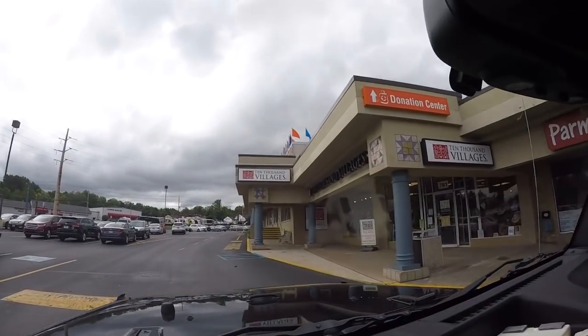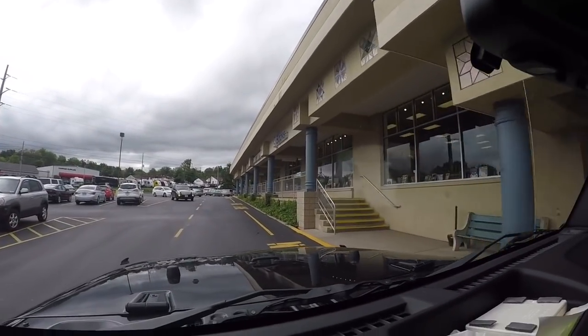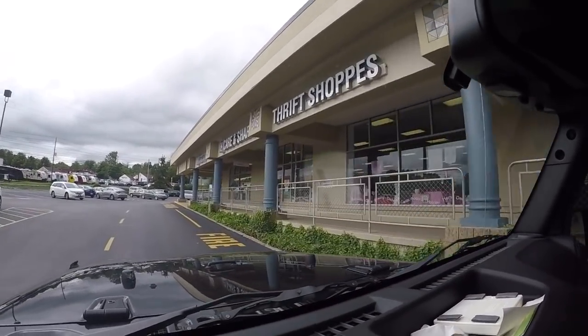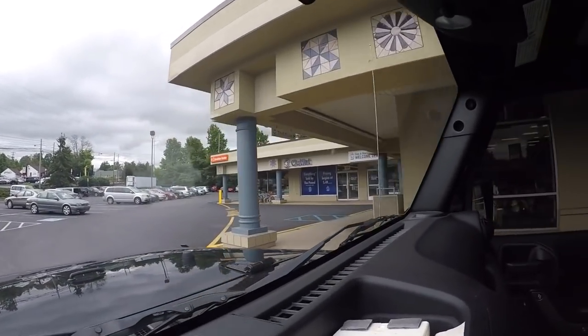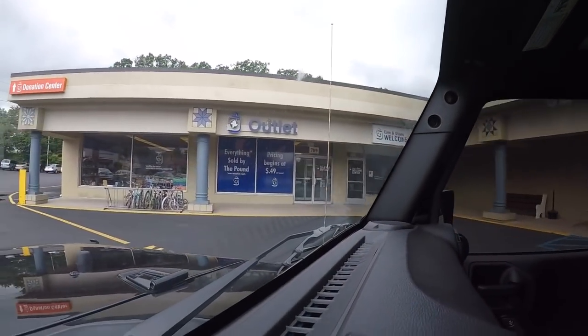Here we are. This is a huge strip mall, but it's all a thrift store except for two buildings. It's called Caring Shared Thrift Shop — I think it's like a Christian or some sort of religion thrift store. But they have this nice thing called a thrift outlet right over here, and everything is sold by the pound. I like that — that's the way I like to buy. What's even nicer is if you come here on the third Friday of the month, everything's half off. So that $0.49 is like $0.25 a pound.